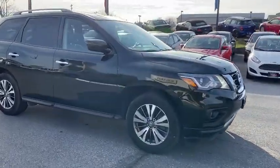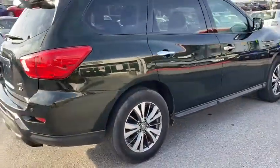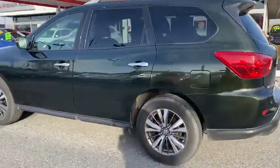Take a ride in the 2019 Nissan Pathfinder. The Pathfinder has a premium interior with three rows of seating for up to seven passengers, as well as versatile seating and cargo configurations.